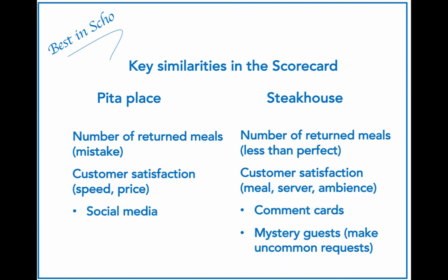One other noteworthy contrast is the way that customer satisfaction information is collected. With a younger demographic, the Pita place can look to social media to find out what customers are saying and rating them at — sites like TripAdvisor get a lot of attention now. The steakhouse should still pay attention to social media; however, it would also want to put stock in more traditional tools like the comment card and employ mystery guests more than the Pita place. Mystery guests are often asked to make some uncommon requests to test servers on their ability to maintain a consistently positive experience.